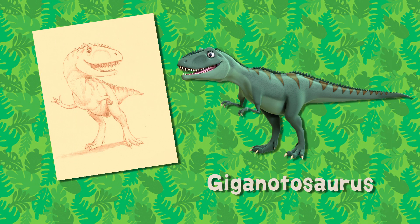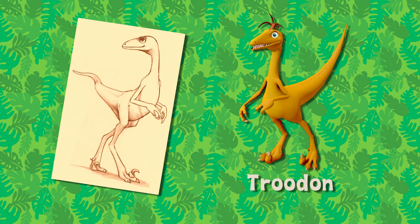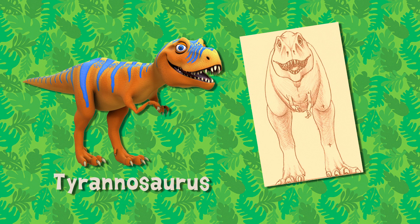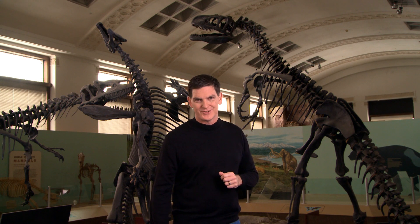Can you name a few theropods? Allosaurus, Giganotosaurus, Ornithomimus, Troodon, and of course, Tyrannosaurus. And don't forget my theropod friend here, Allosaurus. Okay, get outside, get into nature, and make your own discoveries.